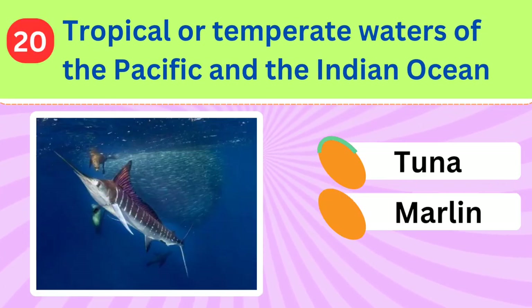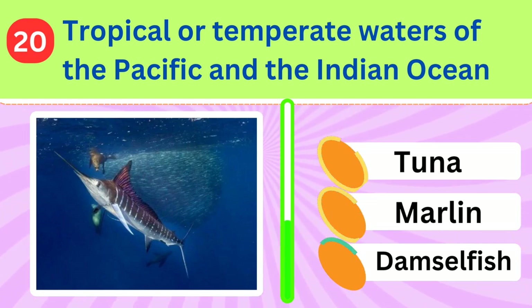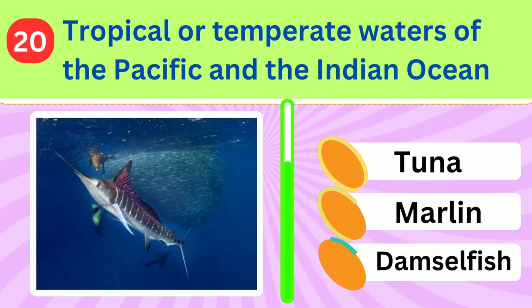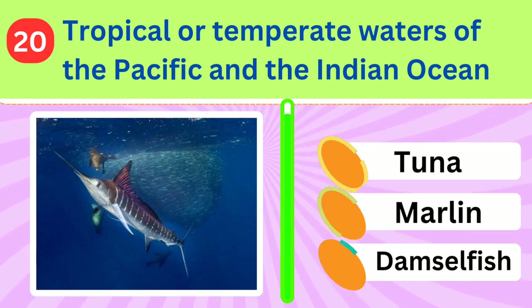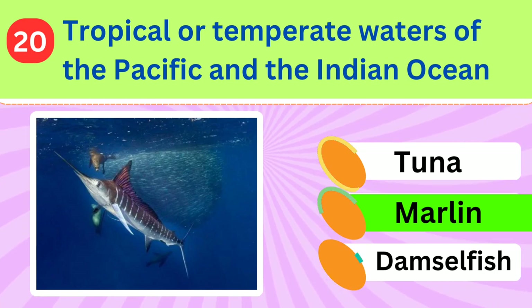Found in the tropical or temperate waters of the Pacific and Indian Oceans. What's the name of this fish? Marlin.